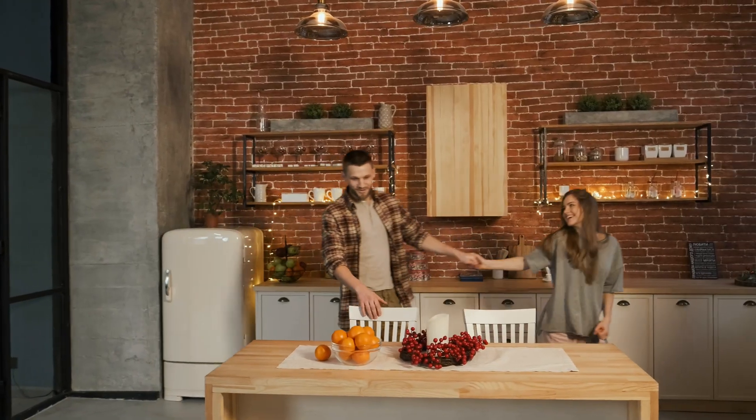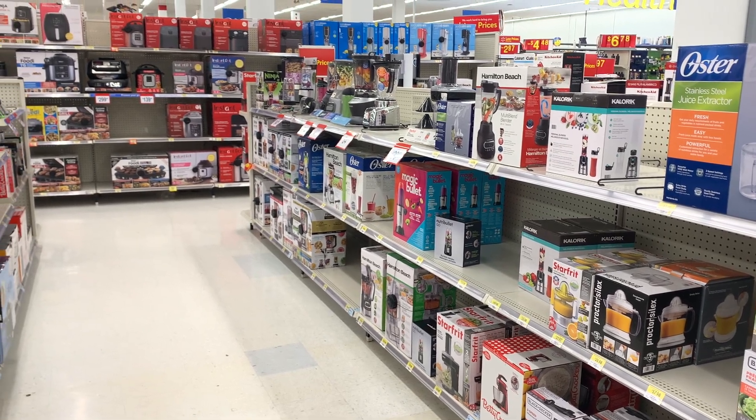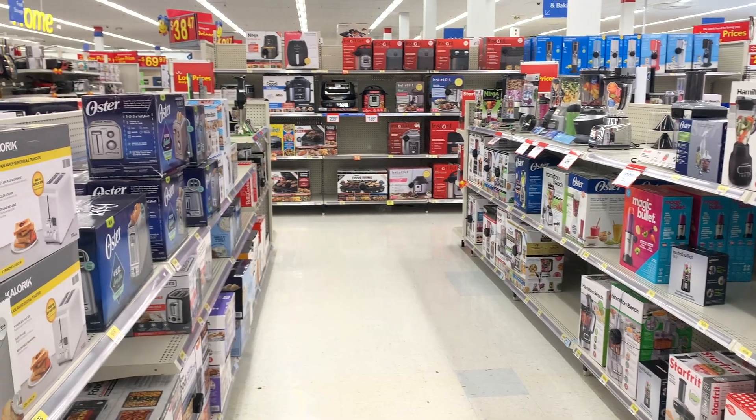While you can renovate your kitchen to be more functional and have more storage, once that is done, there's a finite amount of space available. But the small appliance industry does not care about this. They keep producing more and more small appliances because us consumers just keep eating this stuff up. I want to give you a few tips that I think are great choices when you are considering adding more and more small appliances to your existing kitchen, or maybe if you're renovating a kitchen.